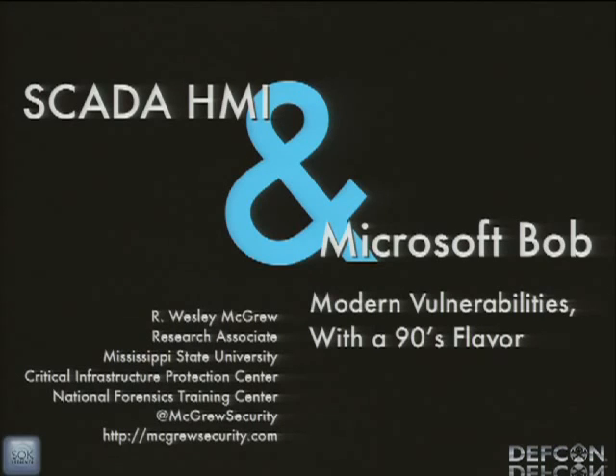So it's about time for me to get started. This talk is SCADA HMI and Microsoft Bob. What we're looking at here are modern vulnerabilities that are very reminiscent of things that we saw in the 90s. My name is Wesley McGrew. I'm a research associate — that's my title at Mississippi State University. You can reach me at Twitter account McGrew Security and my personal website McGrewSecurity.com.